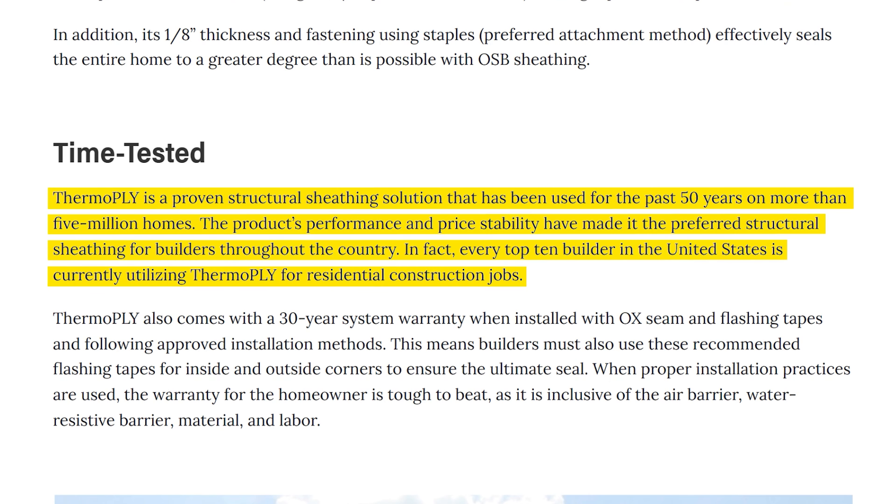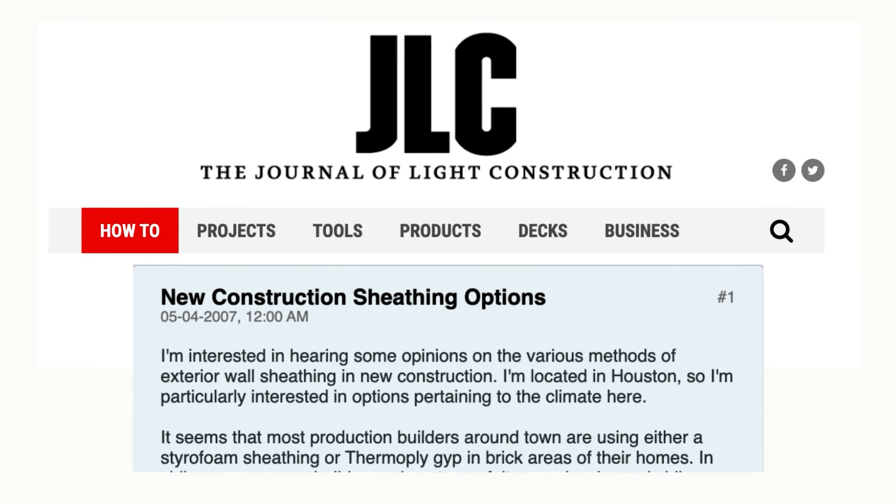Pro Builder is arguing that T-ply can wrap more securely than OSB board because it's flexible — and with 100-degree temperatures, we are all about that building envelope being sealed. Pro Builder even says ThermoPly is a proven structural sheathing solution used for the past 50 years on more than 5 million homes. The product's performance and price stability have made it the preferred structural sheathing for builders throughout the country. In fact, every top-10 builder in the United States is currently utilizing ThermoPly for residential construction.